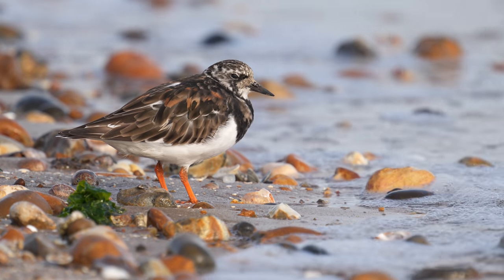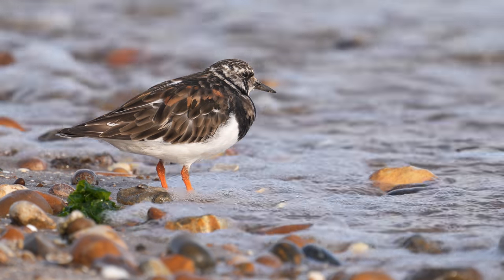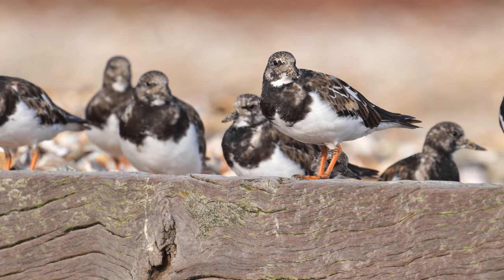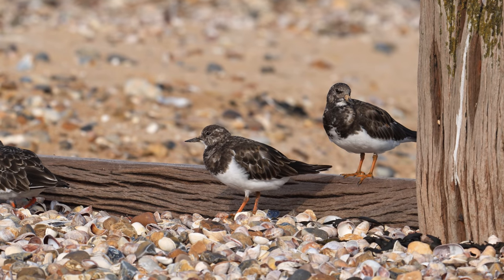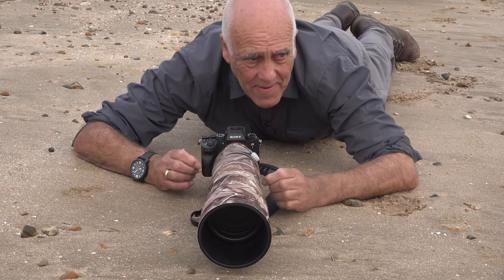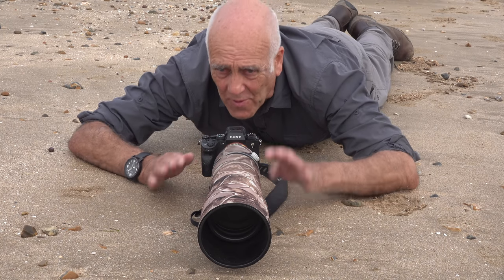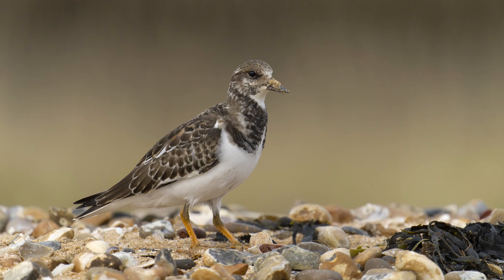The light is just right here and brings out the colours in that lovely beach. When you're photographing birds on the ground, all too often you want to get on the ground too — you want that low angle, which throws the background out of focus and makes the bird look more dramatic.